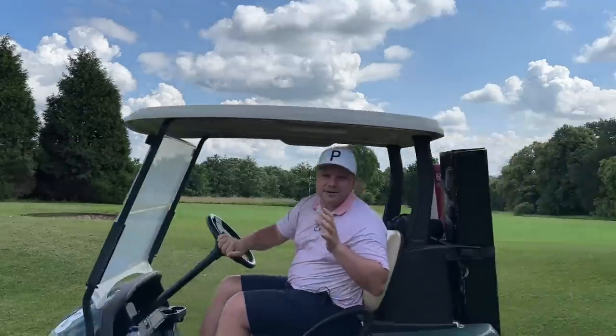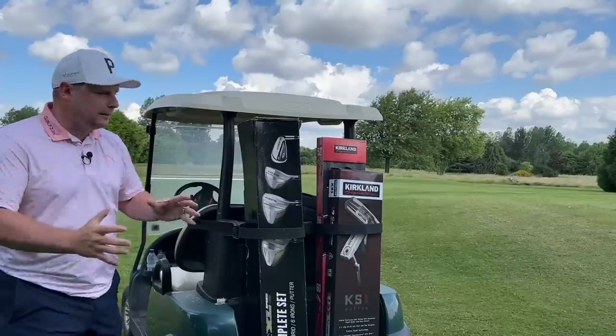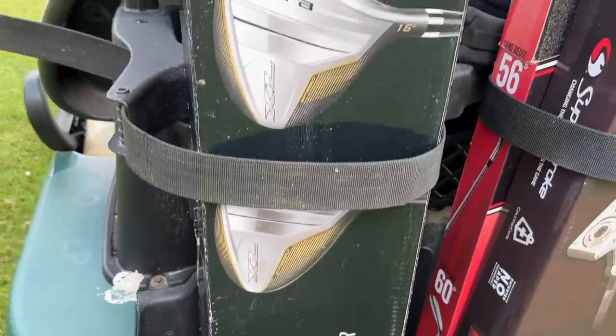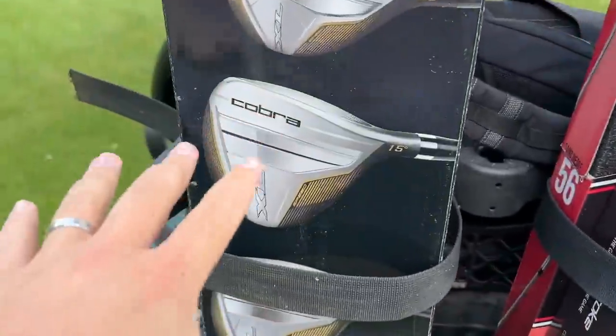In today's video I am putting a theory to the test. Are these the best golf clubs money can buy from the world-renowned wholesaler Costco? I have a huge mishmash of golf clubs on offer from Costco. We have the Kirkland Wedges, the Kirkland Putter, and the Cobra XL Speed 10-piece set.